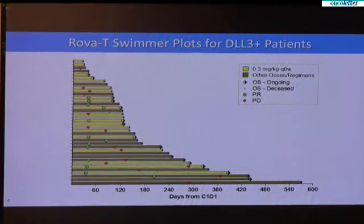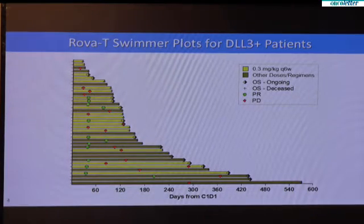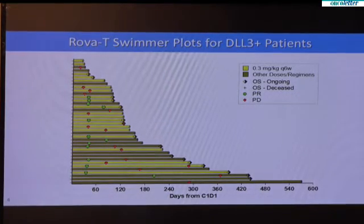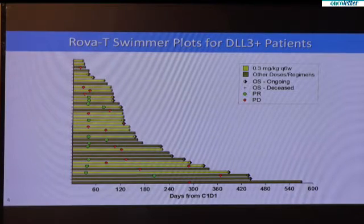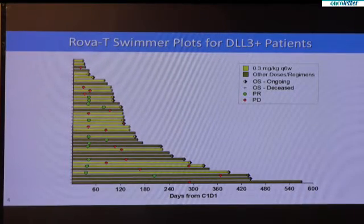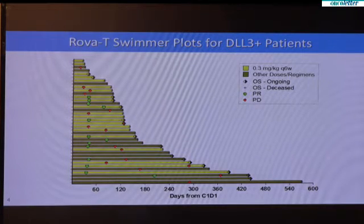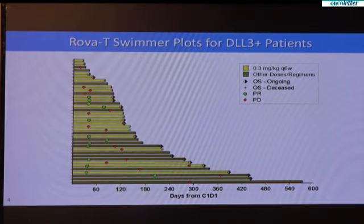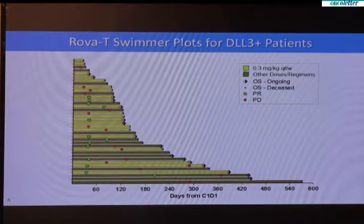This is what we call a swimmer's plot, which indicates the durability of responses that patients have when they're treated with this agent. These are all patients who had DLL3 positive tumors. I can draw your attention to the patients on the bottom end of the chart who have remained on study for over 300 days — this is very rare for patients with small cell lung cancer to be alive one year post-treatment, as this is a highly aggressive and progressive disease.